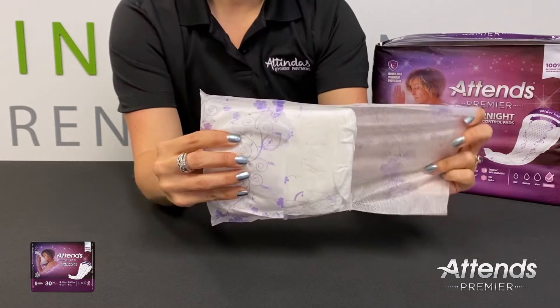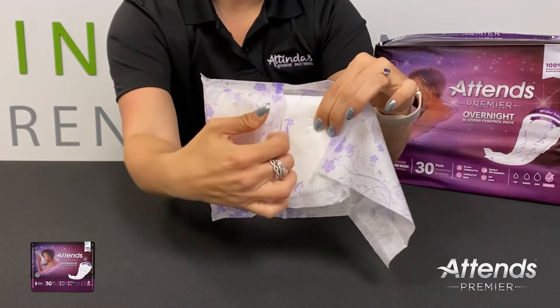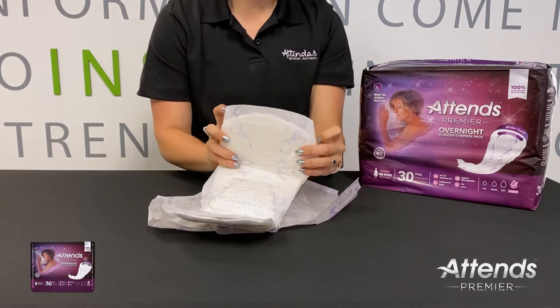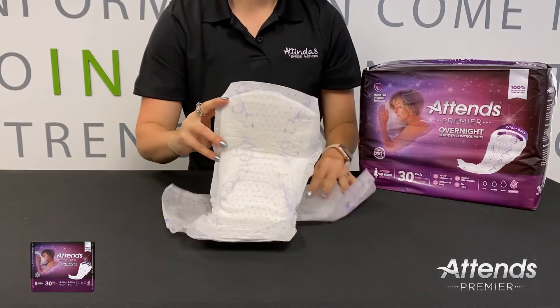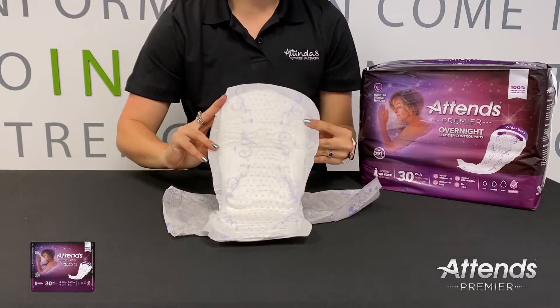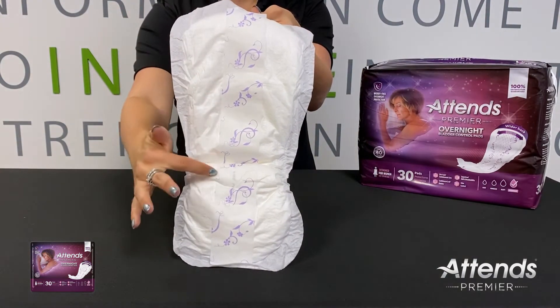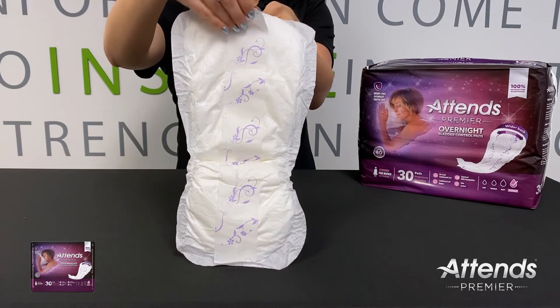You can easily remove each pad from its outer wrapping and then unfold the pad. To use the product, peel the adhesive backing from the pad and secure inside your underwear, adjusting for comfort.